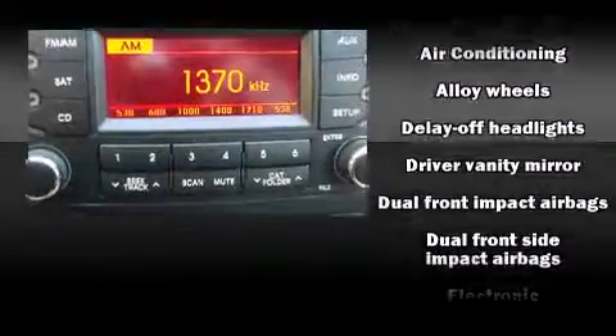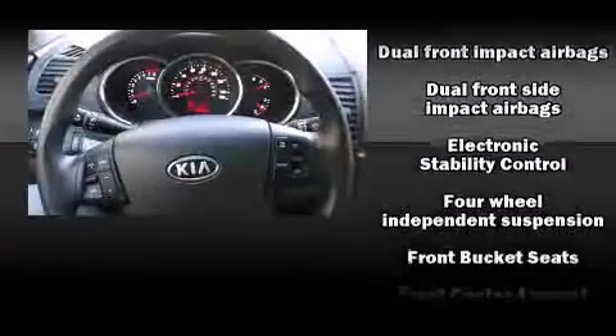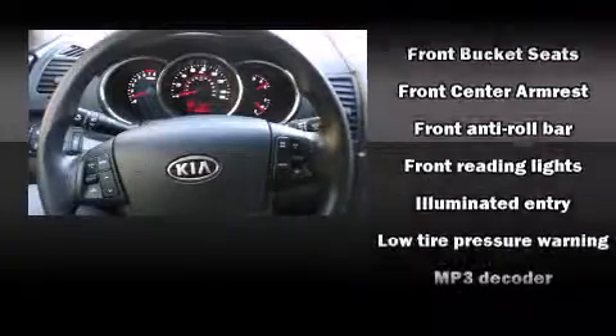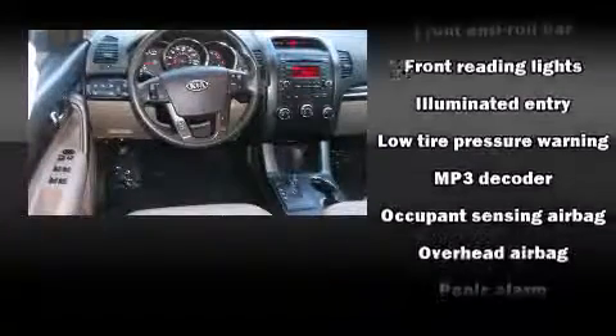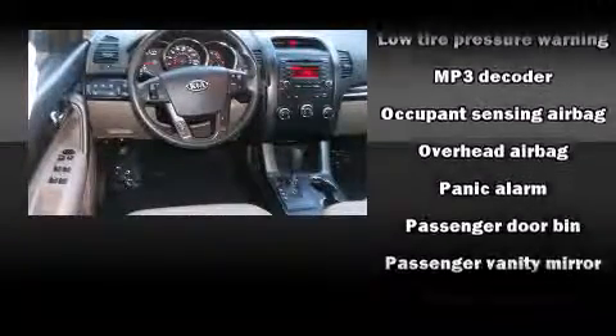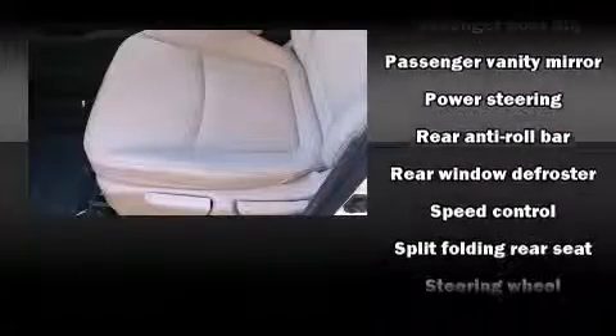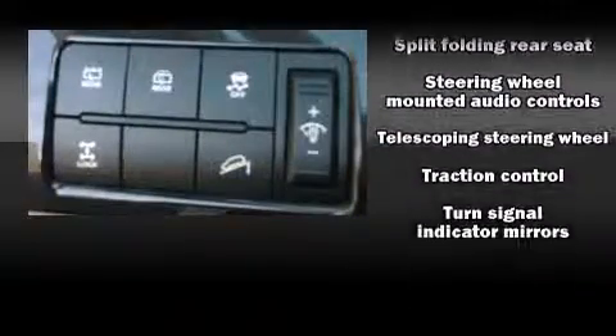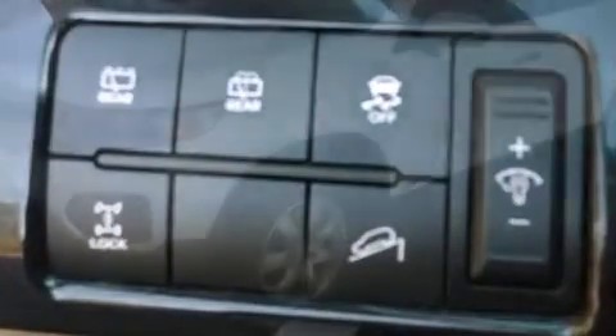Kia ensures the safety and security of its passengers with equipment such as dual front impact airbags, front and side impact airbags, traction control, anti-whiplash front head restraints, ignition disabling, and four-wheel disc brakes with ABS. For added security, Dynamic Stability Control supplements the drivetrain.